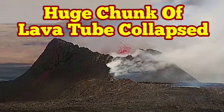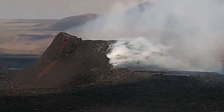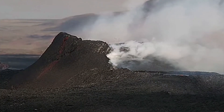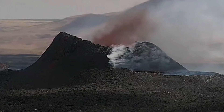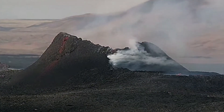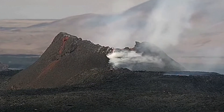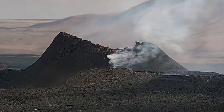A huge chunk of the lava tube has collapsed in the K1 volcano of the Svartsing Volcanic System of the Reykjanes Peninsula in Iceland. We have a lava tube smoking and you can see that the collapse happens. This is the MBL camera at 16:42. You can see that a long section of this wall, which is part of the lava tube, collapsed and then we have a big splash.